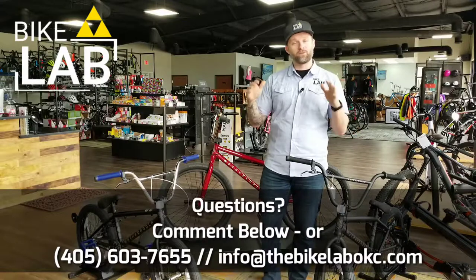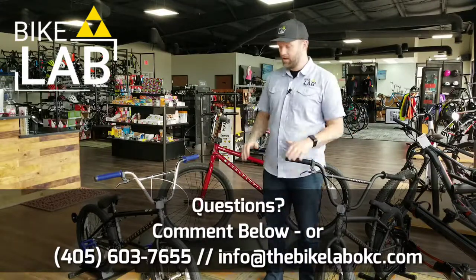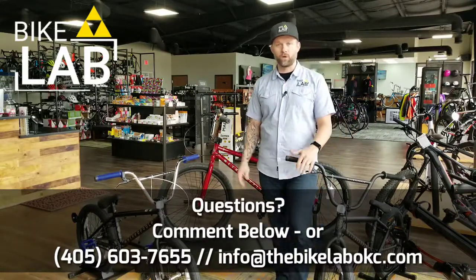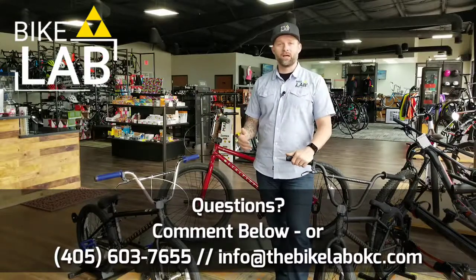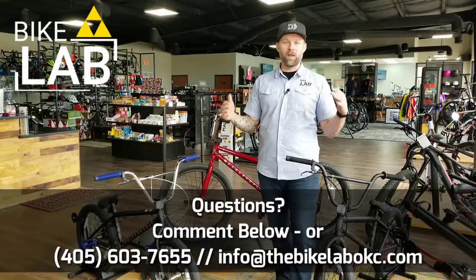And if you're not trying to do either one of those, but you want to have a lot of fun at the pump tracks downtown, these bikes are fantastic for it. We have those now in stock, and we can order them as well if you see something that you like here at the Bike Lab. We just wanted to let you know that the Bike Lab now has BMX.